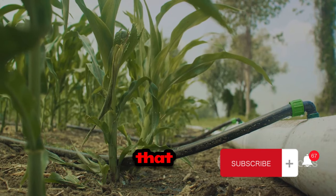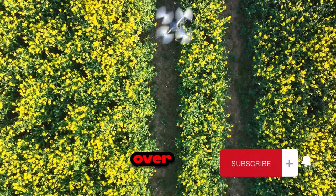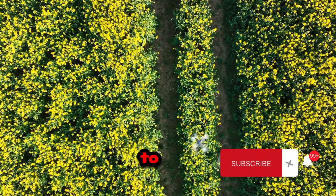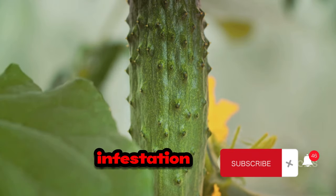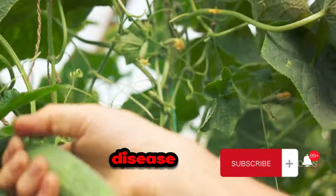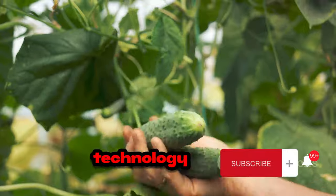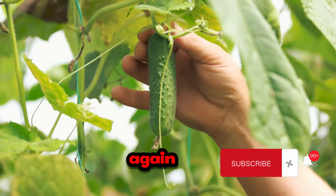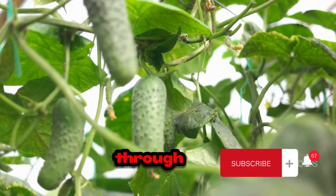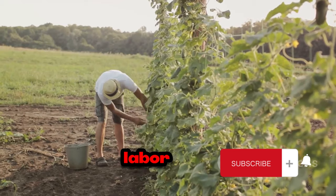Next, we have the technology that monitors the health of the cucumber plants. Drones equipped with advanced sensors fly over the fields, capturing detailed images of the plants. These images are then analyzed to detect signs of disease or pest infestation, allowing farmers to act promptly and treat the affected areas, preventing the spread of disease and ensuring a healthy crop. As the cucumbers mature and are ready for harvest, technology steps in once again. Mechanical harvesters, designed to handle the delicate cucumbers with care, move through the fields picking the ripe cucumbers. These machines are efficient, reducing the time and labor needed for harvesting.